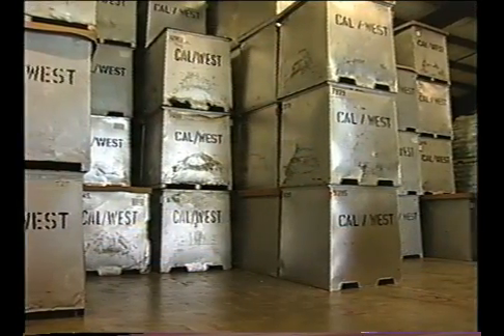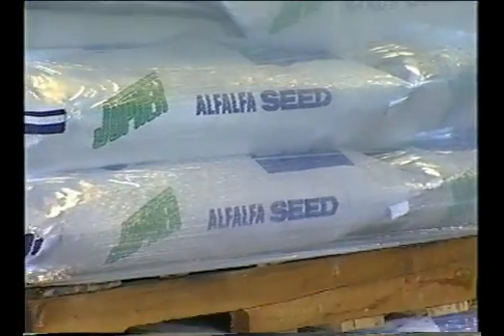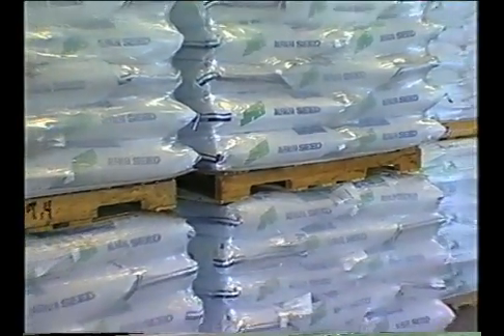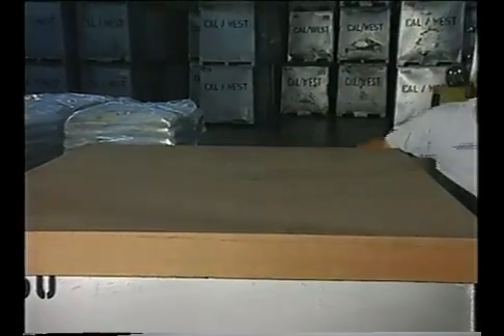Once the seed is cleaned, it's stored in the warehouse in bulk bins or bags prior to distribution. During storage, seed should be protected from contamination by animals, insects, or agricultural or industrial wastes and chemicals. Good manufacturing practices (GMPs) for seed storage include storing seed in closed impermeable containers in a clean area dedicated to seed storage.